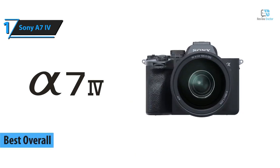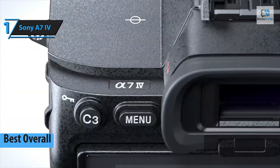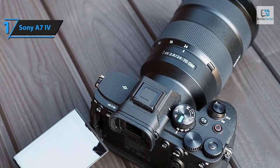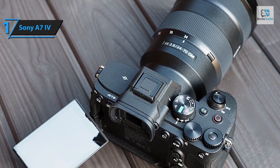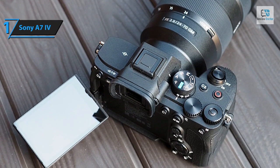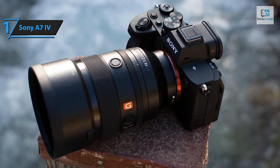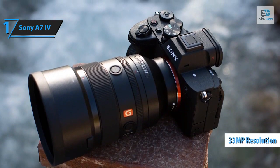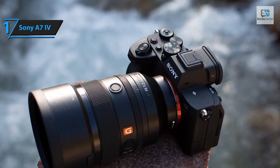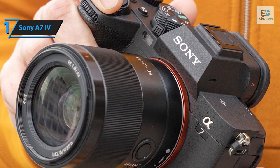Introducing the Sony A7 IV, a much anticipated revelation in 2024 and the undisputed champion among Sony cameras. This is no mere entry-level full-frame mirrorless camera — the A7 IV with its robust features and superior performance commands a price that justifies its capabilities. Think of it as a compact version of the A7R III's successor, mastering all aspects spectacularly yet costing less than half. Photography enthusiasts will appreciate the A7 IV's impressive 33 megapixel resolution and exceptional burst mode, while videographers will find it a significant upgrade from the previous A7 III.